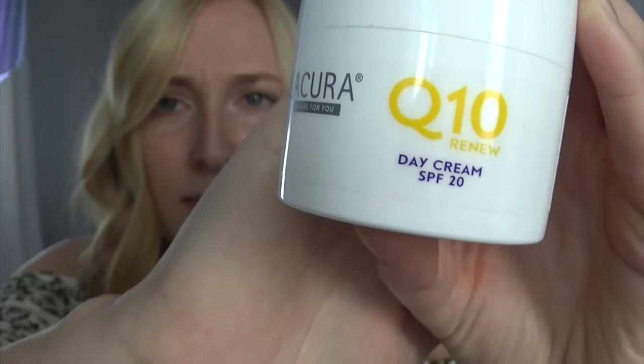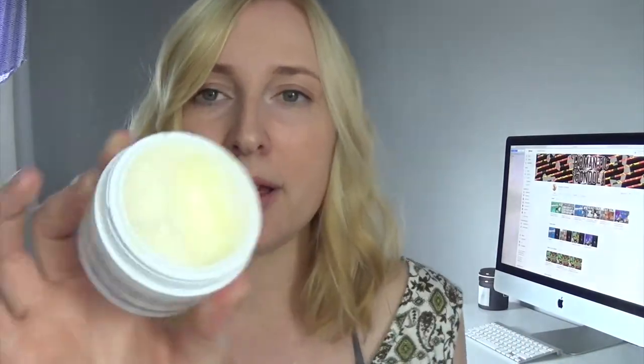My third favourite is this face cream — it's the La Cura Q10 from Aldi, which is amazing because it's about £3.99, so it's not going to break the bank. It's so creamy, it just slides on and sinks into your skin quite quickly. I pop it on my face in the morning — it's just a really nice day cream. It's also got an SPF 20 in it, which you should always have in your face creams — any time of year, any time of day — especially as a ginger who could basically get sunburned in bed.